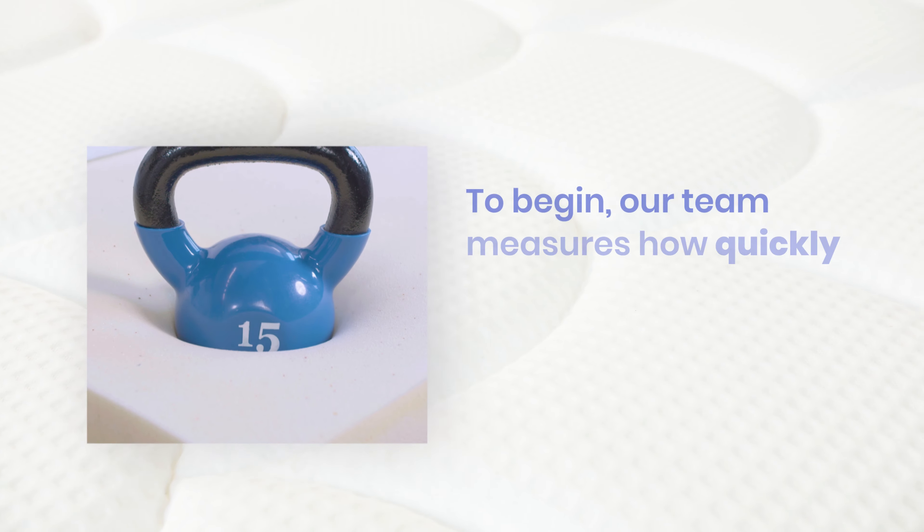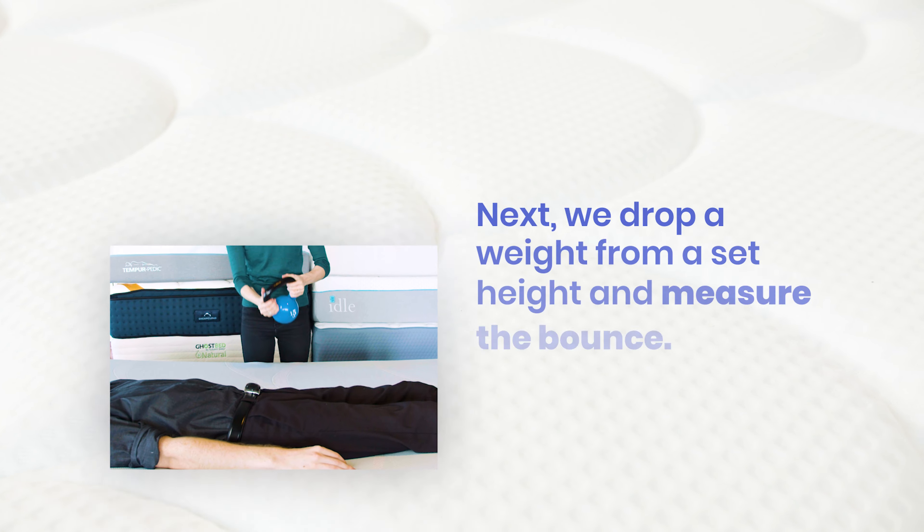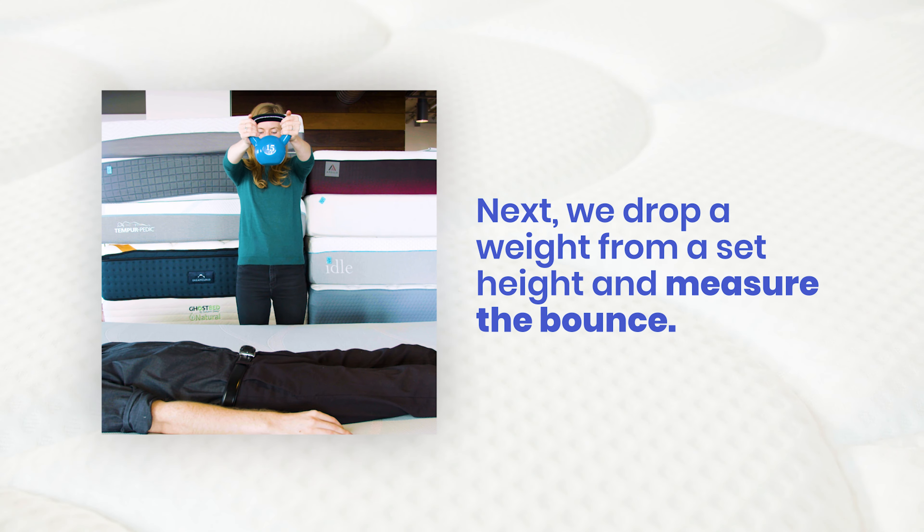To begin, our team measures how quickly a bed returns to its original shape after being compressed. Next, we drop a ball from a set height and measure the bounce.